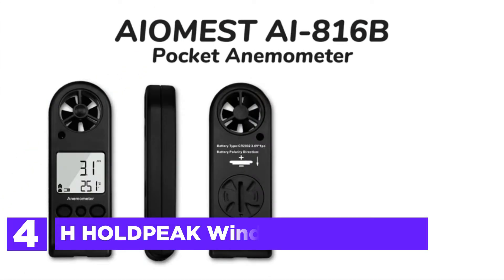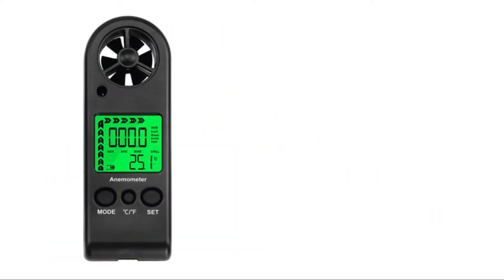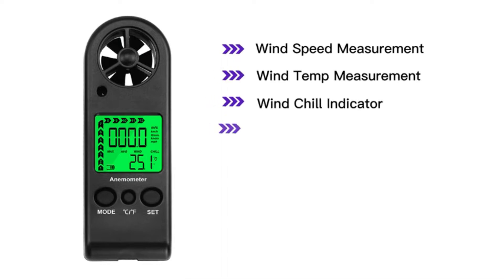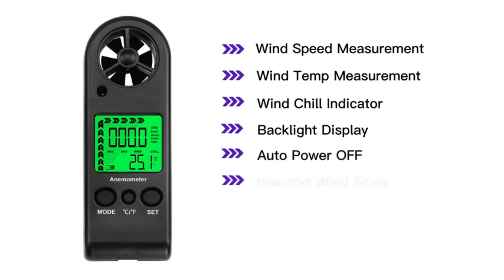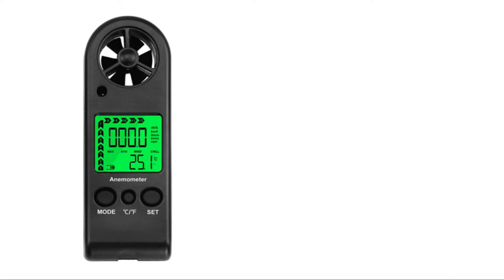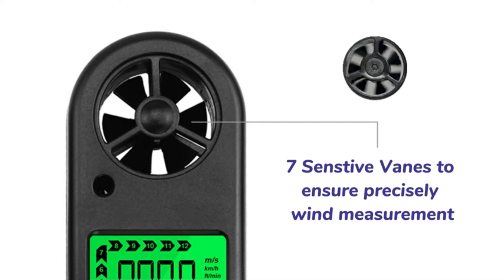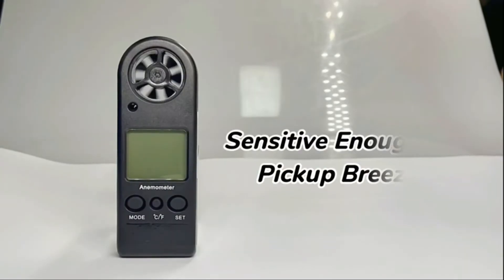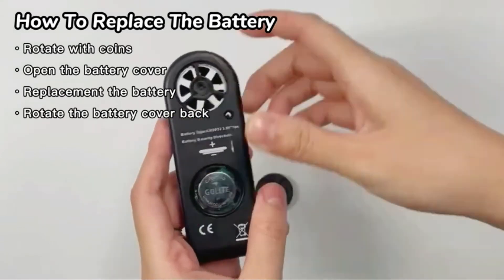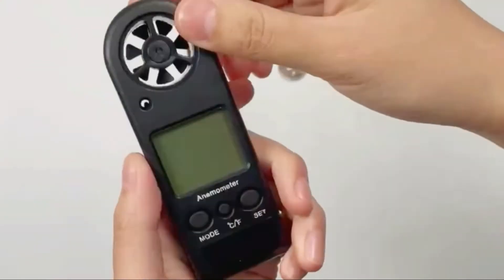Here is item number 4, the H-hold Peak Wind Speed Meter. The fan wheel with its 7 blades can provide greater precision in measurements. This 0.11 pound device, measuring 4.4 by 1.5 by 0.6 inches in size, is simple to transport. It is easy to determine the temperature and speed of the wind at any time and from anywhere. It provides quick measurements to aid in the analysis of the most critical environmental conditions. Wind speed, temperature, and wind chill are displayed on a single LCD display. The speed of wind is measured in 5 units.